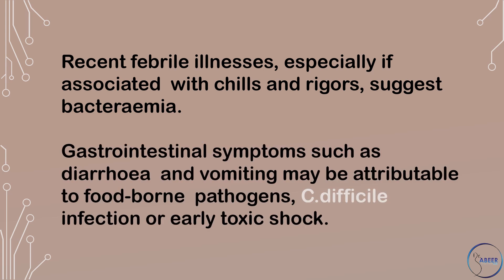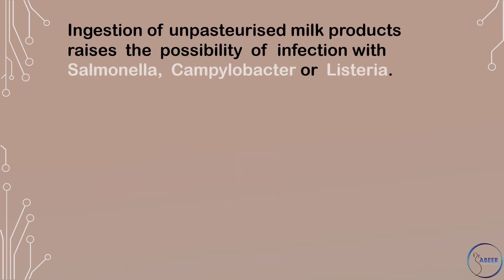Gastrointestinal symptoms such as diarrhea and vomiting may be attributable to food-borne pathogens, Clostridium difficile infection, or early toxic shock. Ingestion of unpasteurized milk products raises the possibility of infection with Salmonella, Campylobacter, or Listeria.